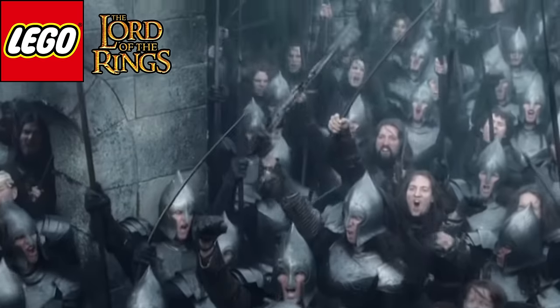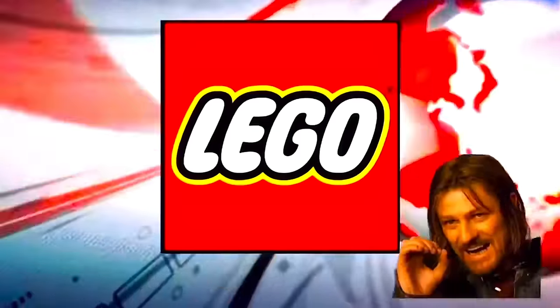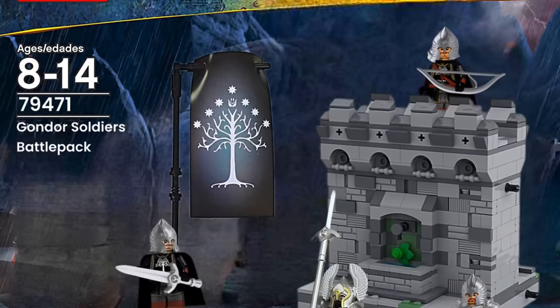If you saw my last LEGO Lord of the Rings update, you'll know that 2024 is a big year for fans of Middle Earth, with multiple new LEGO sets hitting the shelves and a brand new Lord of the Rings movie hitting screens in December. Today we have the final leaks before we see full set images, and some new information about the future of LEGO Lord of the Rings.